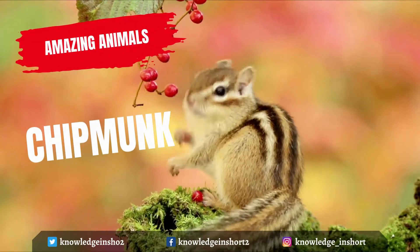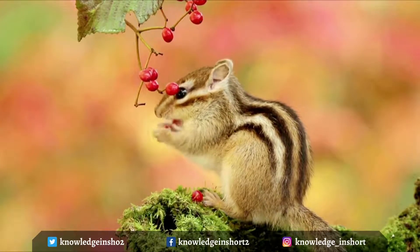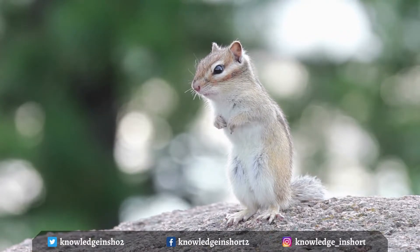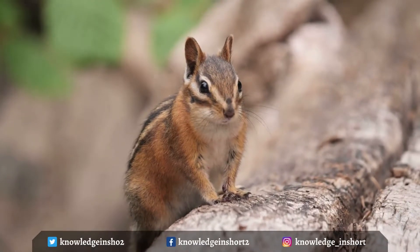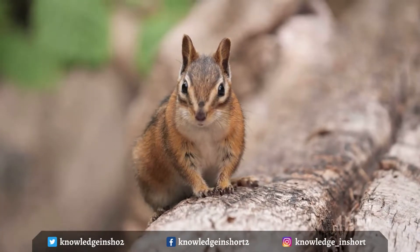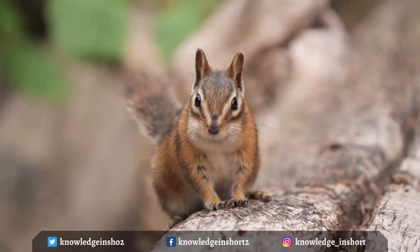Chipmunks are rodents that are a type of squirrel. These small, furry animals are identified by their stubby legs, bushy tails, and the white, black, and brown stripes that run down their backs. Chipmunks are small mammals with distinct stripes, while the tree squirrel is larger and doesn't have stripes. The ground squirrel has body stripes like chipmunks but no head stripes. They all have short fur and small rounded ears.